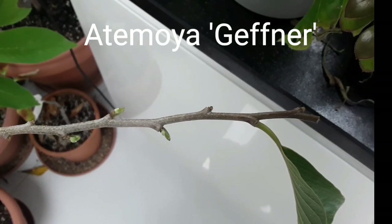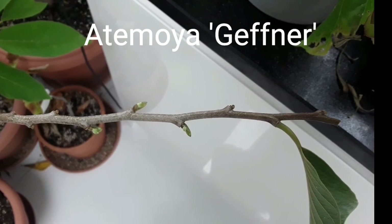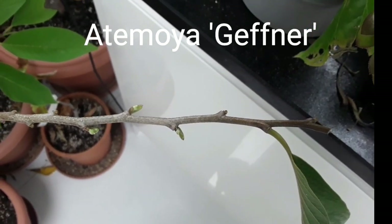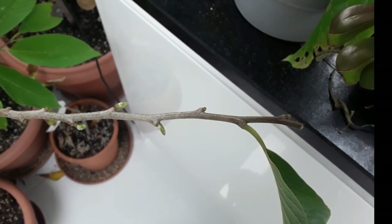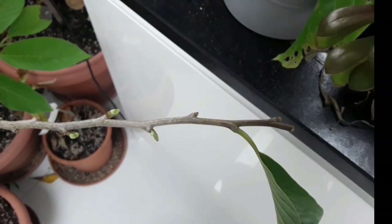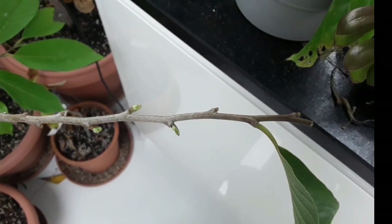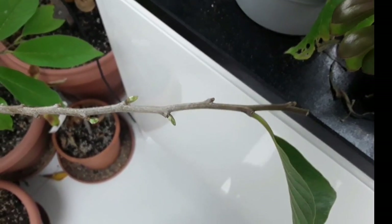Hello everyone, it's Bret here, Lionheart84, and just a very short video today on the strange growth habits of several members of the Annona family. It doesn't seem to be all of them, but certainly this particular one — an Atemoya Geffner — and I know my Cherimoyas are the same.